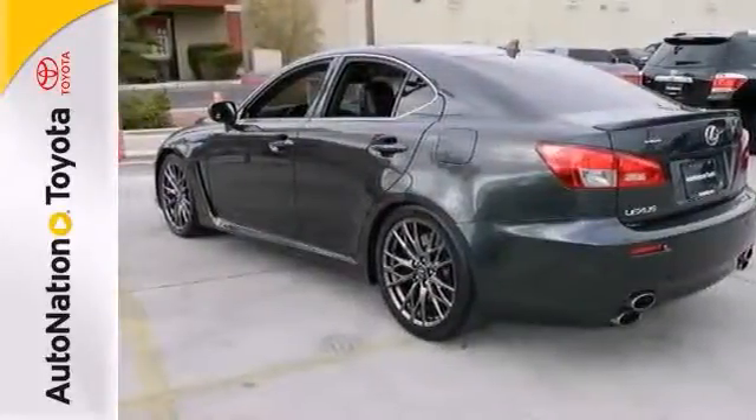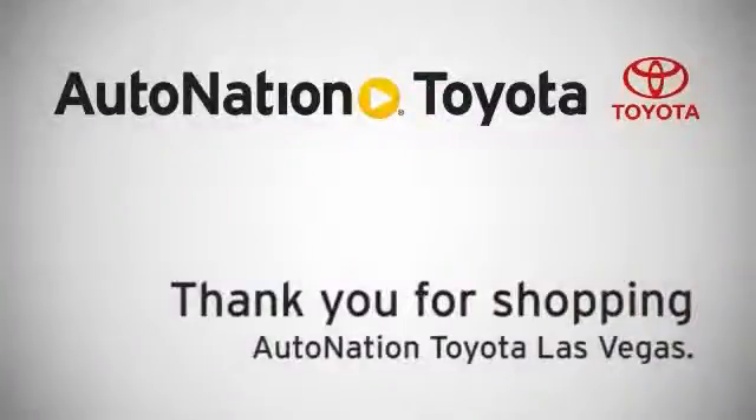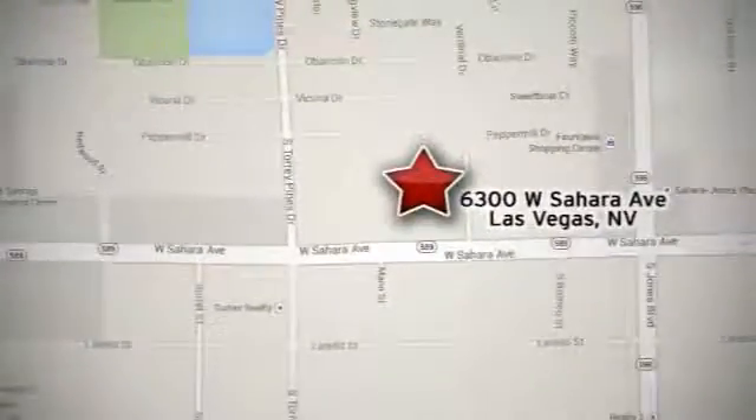Come in and take it for a test drive. Thank you for shopping AutoNation Toyota Las Vegas, conveniently located at 6300 West Sahara Avenue in Las Vegas, Nevada, between Jones and Rainbow, next to Nevada Power Company.